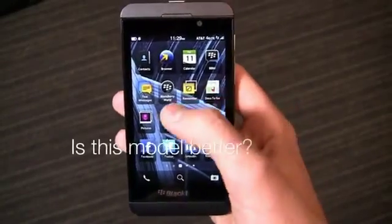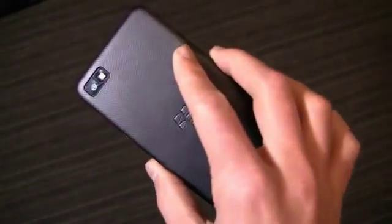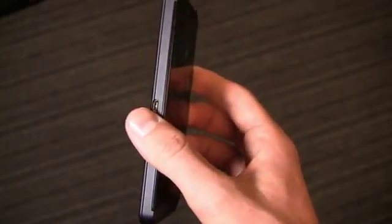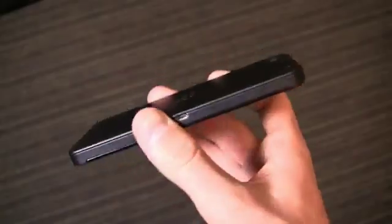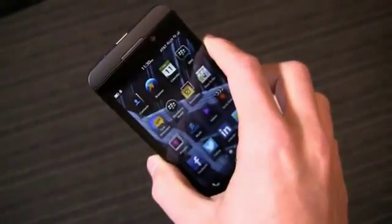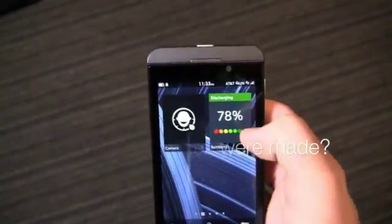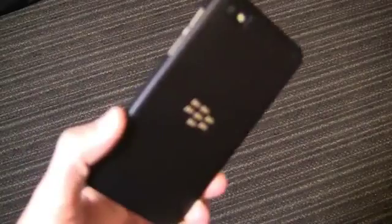The BlackBerry Z10 is a substantial improvement over previous BlackBerry smartphones, packing the all-new BlackBerry 10 operating system. The Z10 brings a ground-up overhaul of everything you once knew about BlackBerry — the hardware is better, the software is better, and the multi-carrier availability, once it lands in the States, will be pretty nice. It's almost easier to ask what changes weren't made. BlackBerry is really hedging the entire company on the success of this new platform.